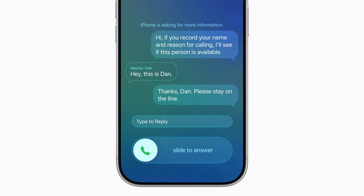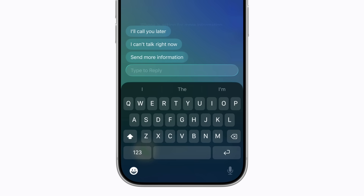Tap the Type to Reply field. Then type a reply to the caller, or tap one of the suggested messages. Let's choose the one that says Send More Information.